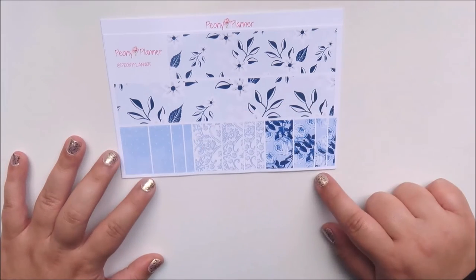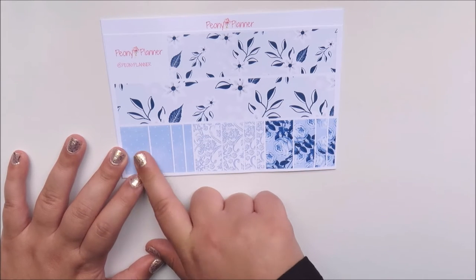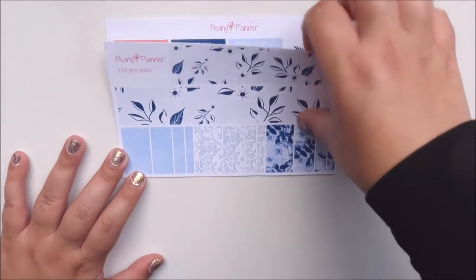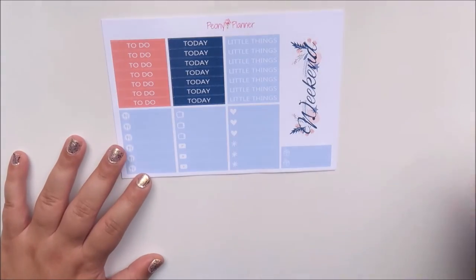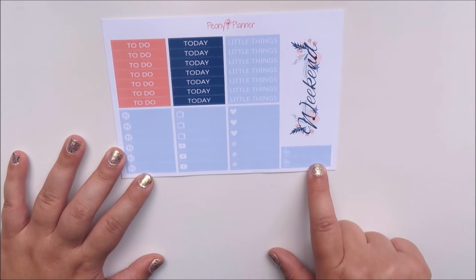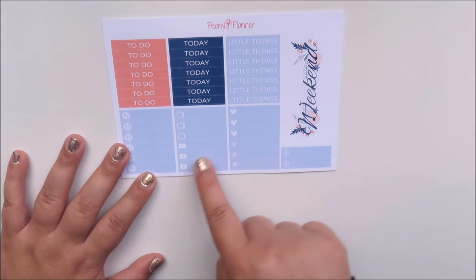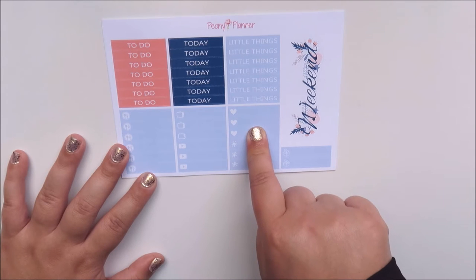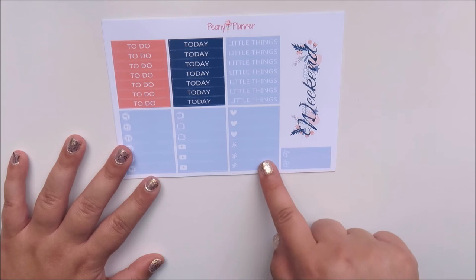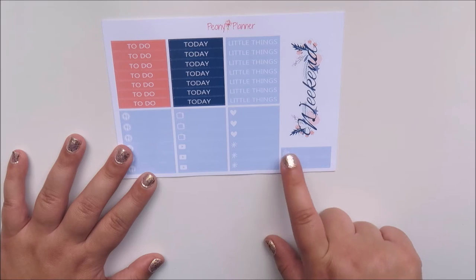And then it comes with washi. These are the bottom washi for the Erin Condren vertical planner, and then you've also got three different styles of washi to fill up the white space in your boxes. Next you've got your headers and then a variety of little things: some meal ones, three TVs, three play buttons for YouTube, three love hearts, three asterisks, and then two little happy mails — it's a box with two little hearts coming out. So that's fun.